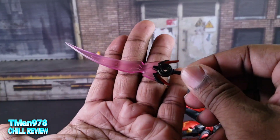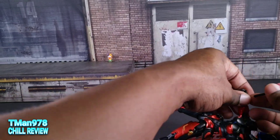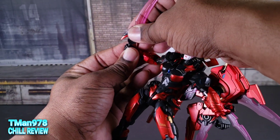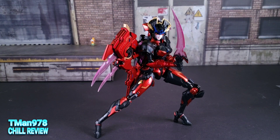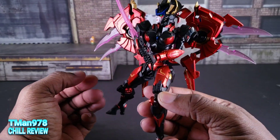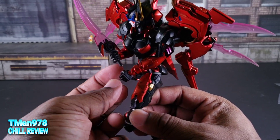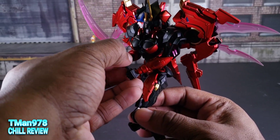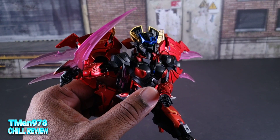You can see what the swords look like on the wings — they just plug right into her sword-grabbing hands. She is capable of getting into a pose where she's holding the handle with both hands. The handle isn't that long at the bottom, but she is technically still holding it with both hands.